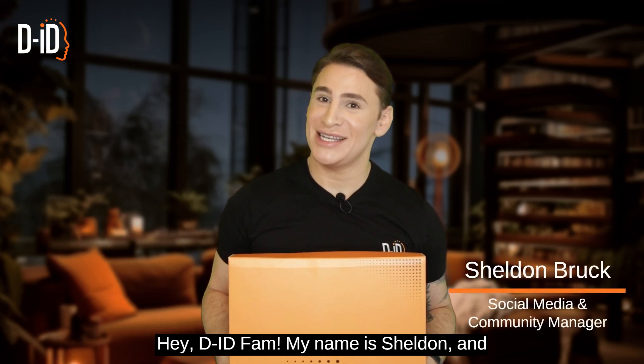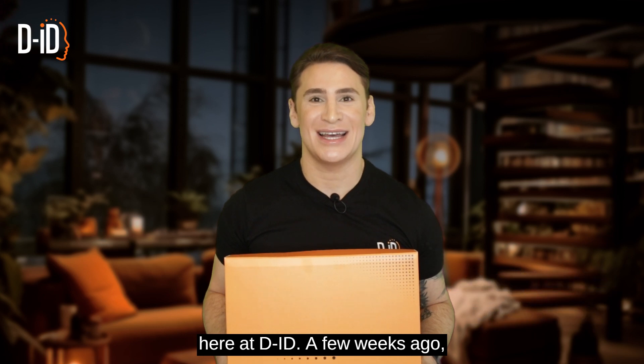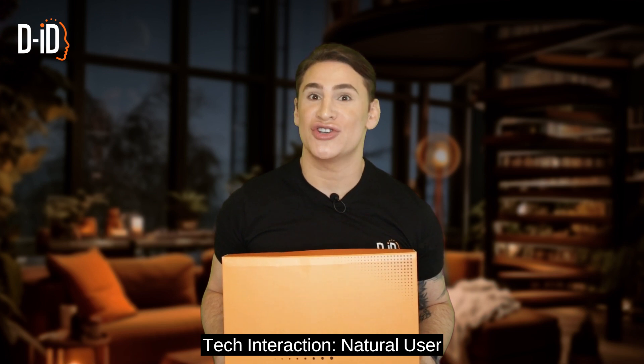Hey DID fam, my name is Sheldon and I'm the Social Media and Community Manager here at DID. A few weeks ago, we introduced you to the future of human-tech interaction: natural user interface.